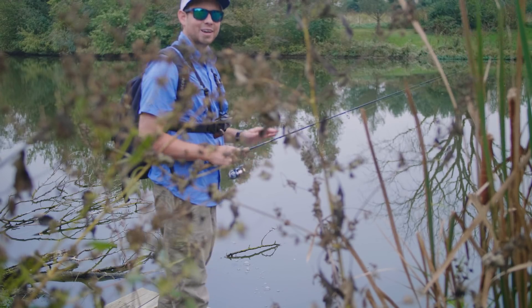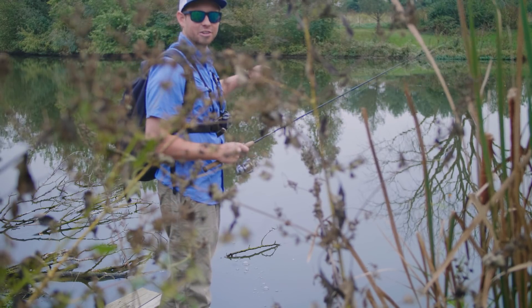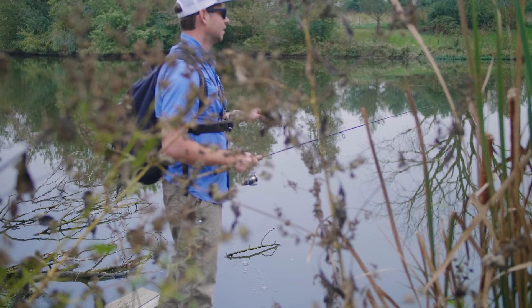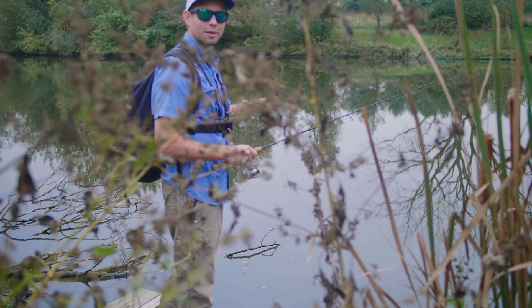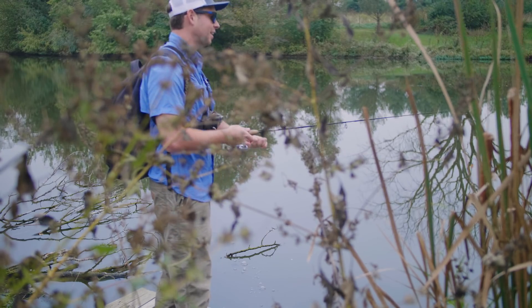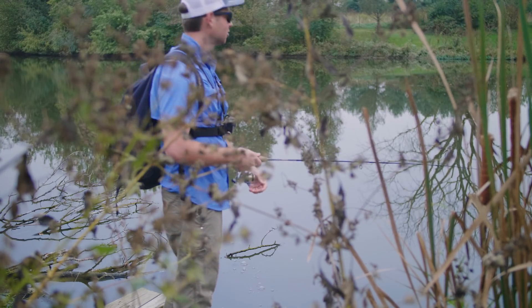I actually caught that last bluegill pretty much in the middle of the pond. I'm seeing these small bait fish congregating towards the surface, so I just pretty much casted right into the bait pool and let it sit there for just a little bit, started twitching it, and that guy just came up and nailed it. So I'm going to try that retrieve again and see if I can catch another one, because that was actually a lot of fun.